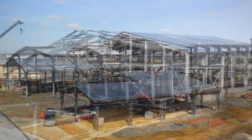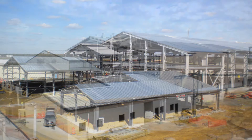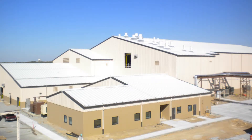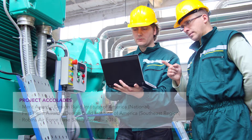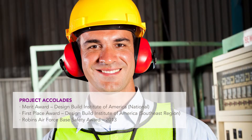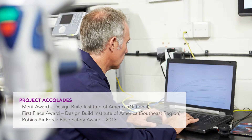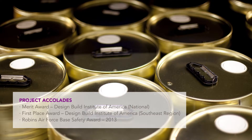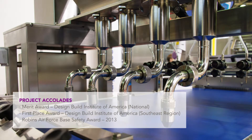The other thing about that facility that makes it really unique for the Air Force — number one, it's the largest that they have. We believe it's the largest facility of its kind in North America. But all of the people that work in that facility can now run those plating processes without being in the area where all these potentially hazardous chemicals are, because the plating processes are fully automated.